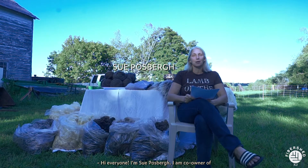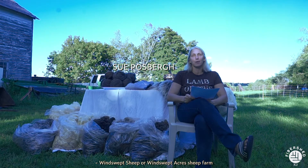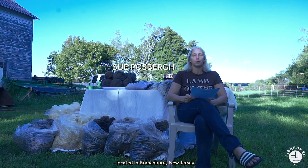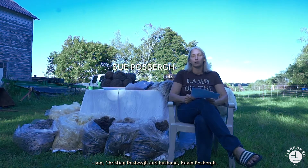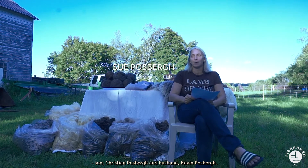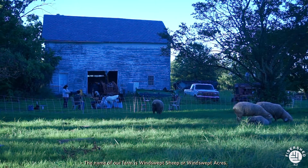Hi everyone, I'm Sue Posberg. I am co-owner of Winswept Sheep, or Winswept Acres Sheep Farm, located in Branchburg, New Jersey. I do the farming and the sheep operation with our son Christian Posberg and husband Kevin Posberg. The name of our farm is Winswept Sheep or Winswept Acres.